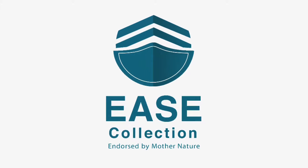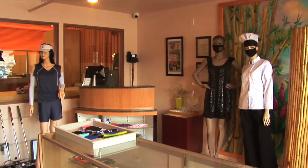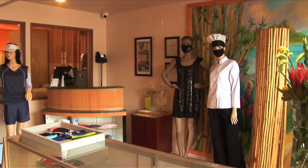Aloha, I'm Denise Rae, owner of Ease Collection. We're the proud creators and manufacturers of Ease Mask.